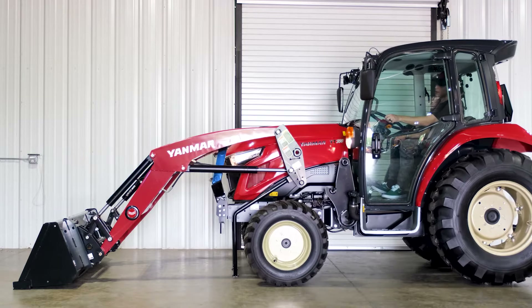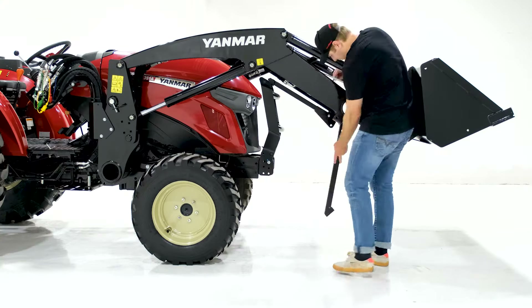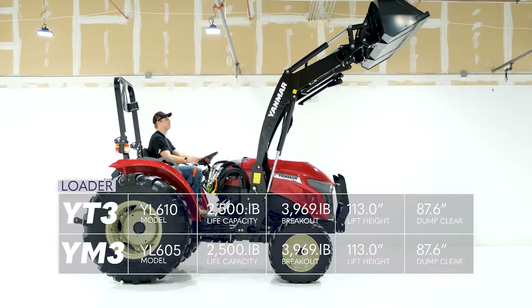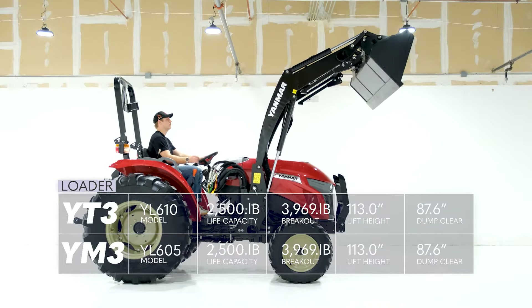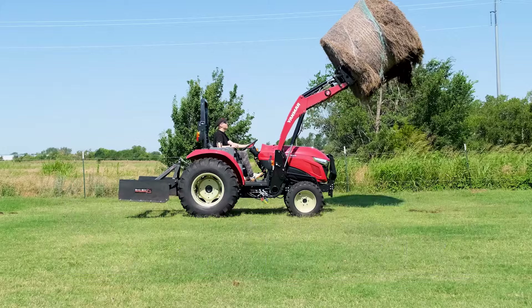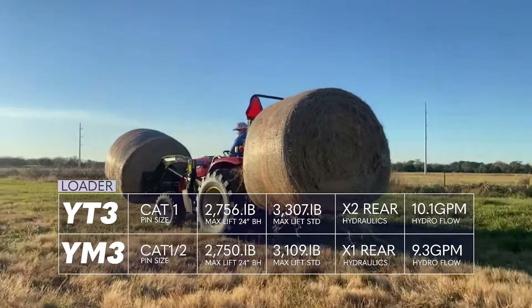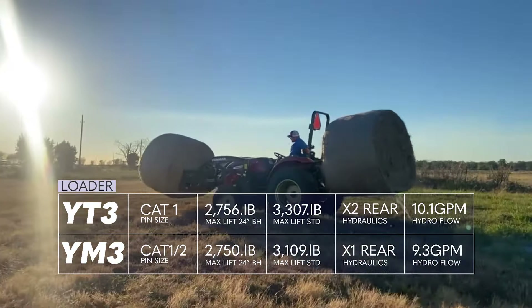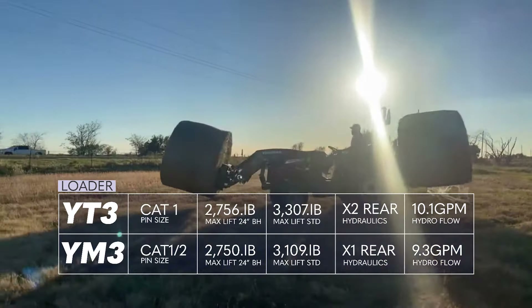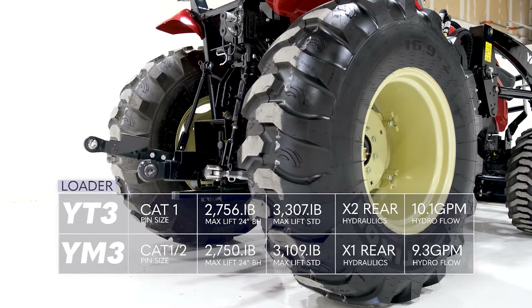The main difference between the loader types is that the YT series has an auto-lowering kickstand for taking off the loader, while the YM series has kickstands that you have to manually unpin. Other than that, both tractors have a lift height of 113 inches with a dump clearance of 88 inches. The max loader lift capacity is 2,500 pounds with a breakout force of 3,046 pounds. On the 3-point, the YM is actually able to hook up to Cat 1 and Cat 2 attachments, while the YT comes standard with Cat 1 compatibility. The 3-point lift for the tractors 24 inches behind is the same at 2,750 pounds, while the lift capacity at the lower links differs — the YM series is rated at 3,190 pounds and the YT series at 3,307 pounds, which is only a 117-pound difference.